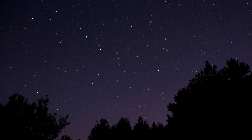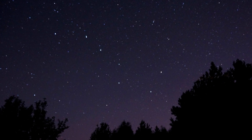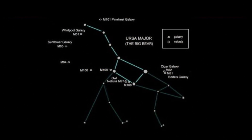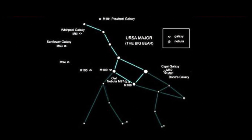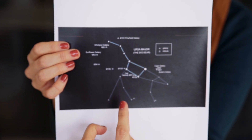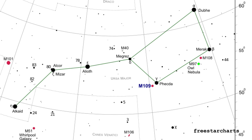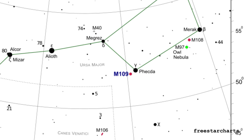It's in the constellation of Ursa Major, which most people might know by different names: the Great Bear, the Big Dipper, or in the UK we call it the Plough. The whole constellation is Ursa Major; the Plough is the brighter part in that image, and M109 is just underneath that star there. If you have binoculars, you might be able to see something a little bit fuzzy if you go out and find it.